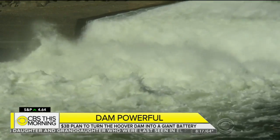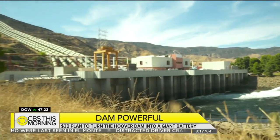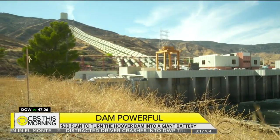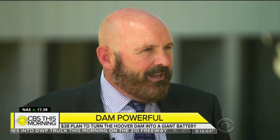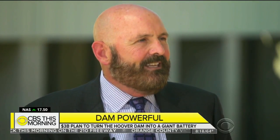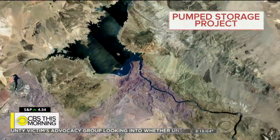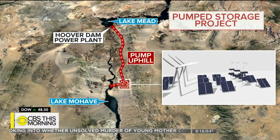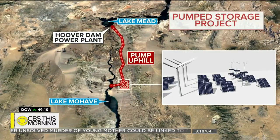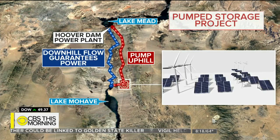The L.A. Department of Water and Power has already implemented the plan on a much smaller scale in Castilla, California. This isn't something we're looking at lightly — it has been thought about, and now it's about looking at the engineering and the feasibility. The project calls for a wind and solar-powered pump station to be built 20 miles downstream, with water pumped back to Lake Mead through underground pipes and sent back down during periods of higher demand.